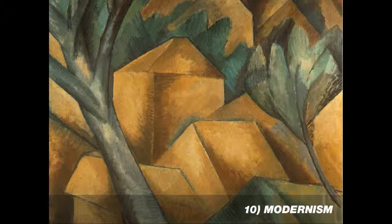The Cubists were some of the first artists to really think about the idea of abstraction — not representing a scene in nature as it actually was, but thinking about shapes and objects and the picture plane.